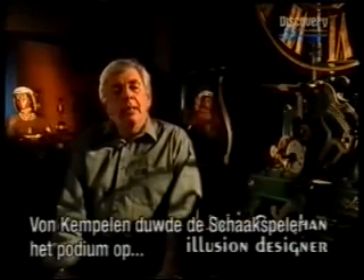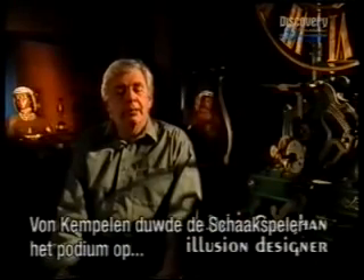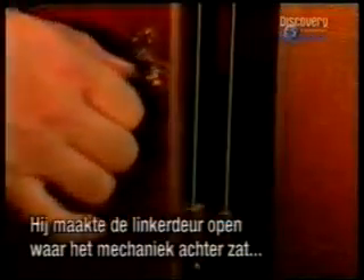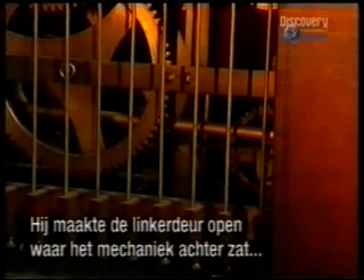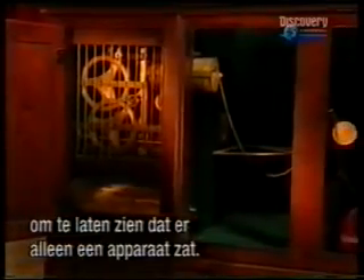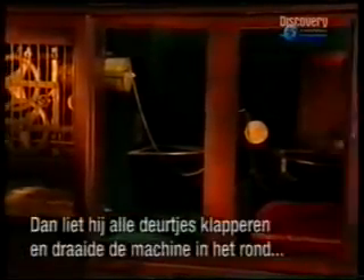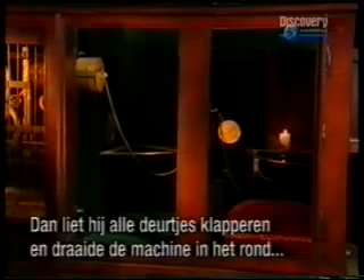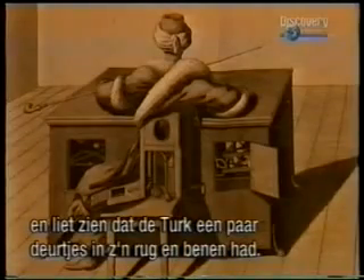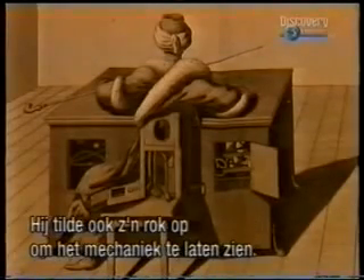Von Kempelen would push out the chess player — the machine itself — and pull out a set of keys. He would then open the left-hand door, exposing all of the machinery, and take a lit candle around to the back and open the door there to show that there's nothing but machinery in there. Again, leaving all of the doors flapping in the breeze, he would roll the whole machine around and show that the Turk had a couple of small doors inside his back and in his legs, and lifting up his robe, again, just exposed the machinery.